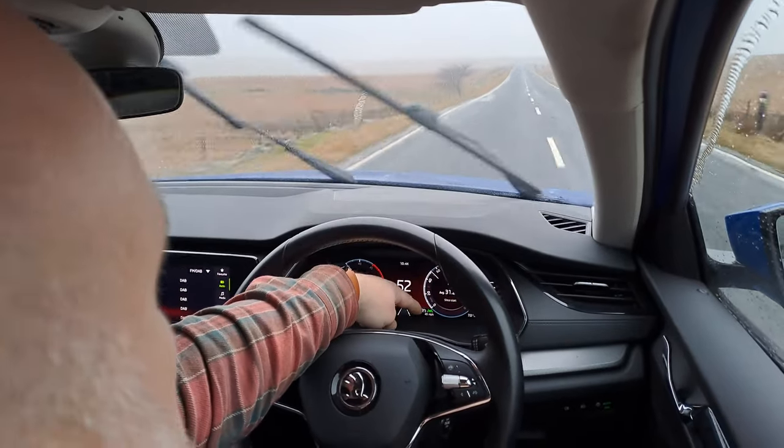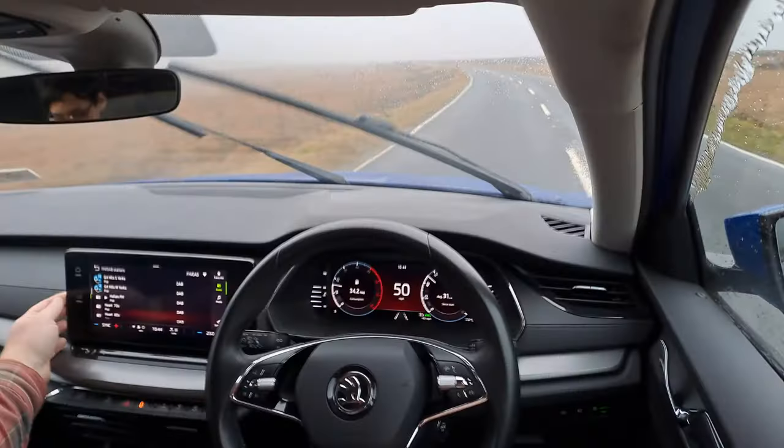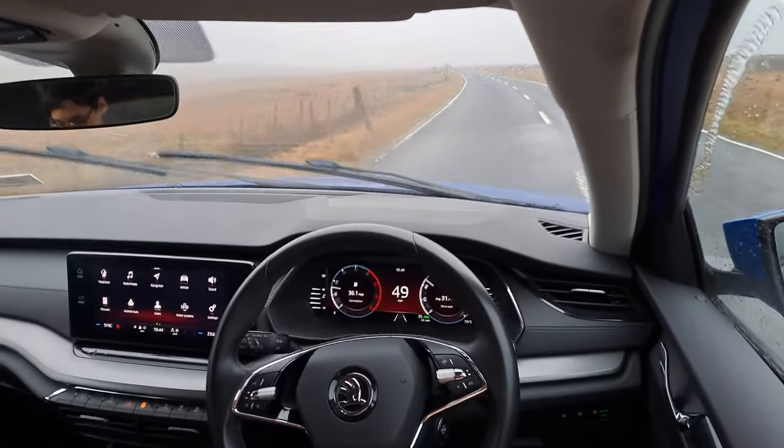It doesn't like these narrow country lanes. The green indicator here is for the lane — when it's green it's happy in the middle of the lane. It's not really sensing it on narrow lanes — and it's pulling us back in there. It does tantrum a lot on narrower lanes.